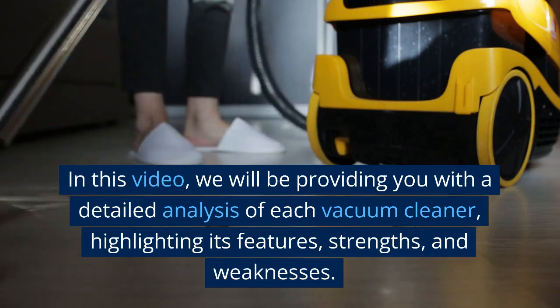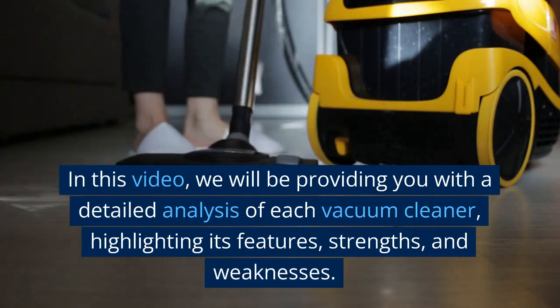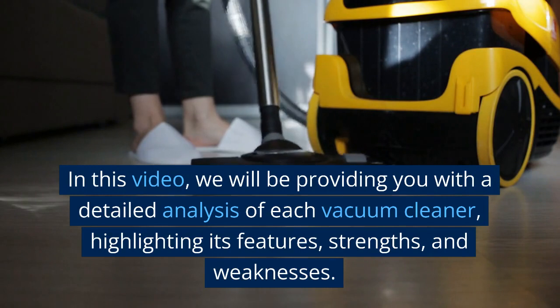In this video, we will be providing you with a detailed analysis of each vacuum cleaner, highlighting its features, strengths, and weaknesses.